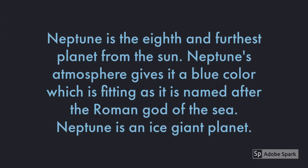Neptune is the eighth and furthest planet from the Sun. Neptune's atmosphere gives it a bluish color, which is fitting as it is named after the Roman god of the sea. Neptune is an ice giant.